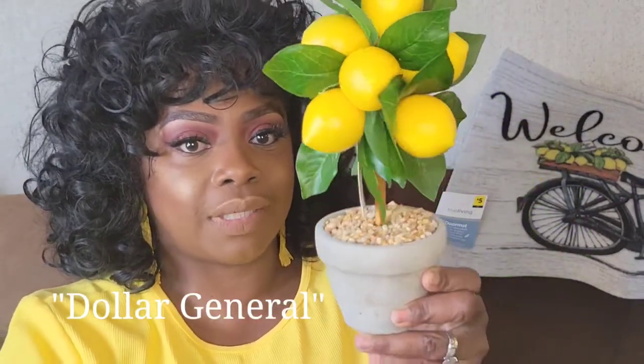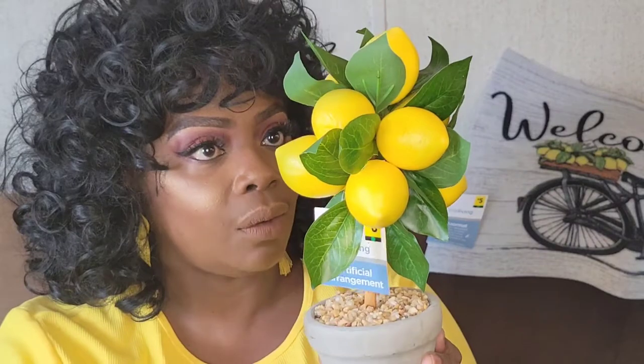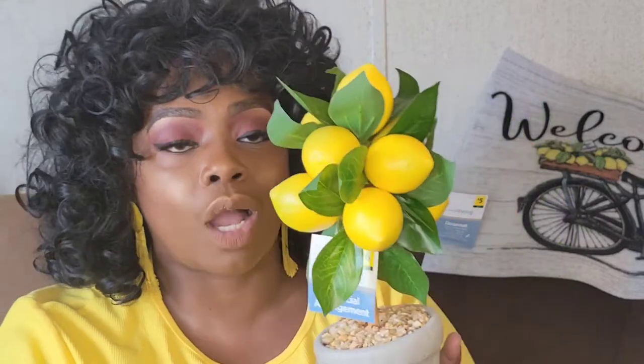Next up, I thought these were super duper cute. I saw these on another video and I was like, oh, my Dollar Tree doesn't have them. So I picked up this cute little lemon tree in this little pot, little planter here — absolutely cute and it was $6. It looked a little bit bigger on camera when I saw others do it, but when I got it, it's kind of tiny, but it is so cute. You have nine lemons on this tree. That's a lot of lemons on this little tree, but it is so cute for $6.